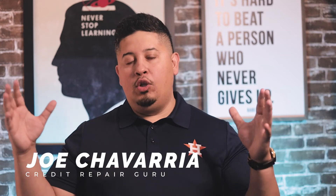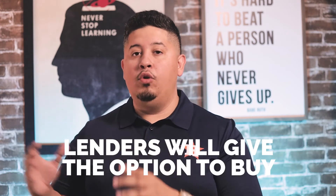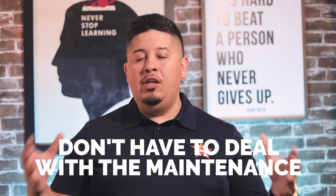So what is a lease? It's basically like renting a car, just over a longer period of time — typically 30 to 40 months could be the term length. You don't own the car in the beginning, but a lot of dealerships will give you the option to buy after your term is over. The cool thing is you don't have to deal with the maintenance on that vehicle — maybe oil changes, but anything major like engine problems or transmission problems, the dealership is going to take care of that because they own the vehicle, not you.